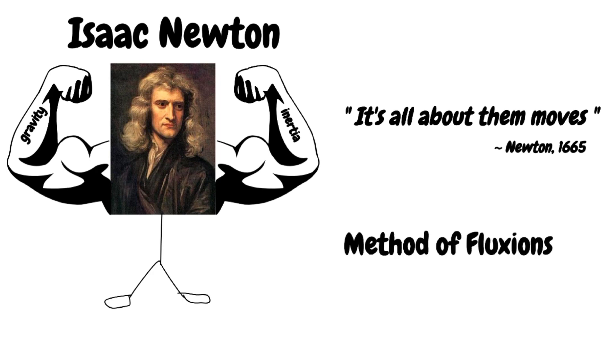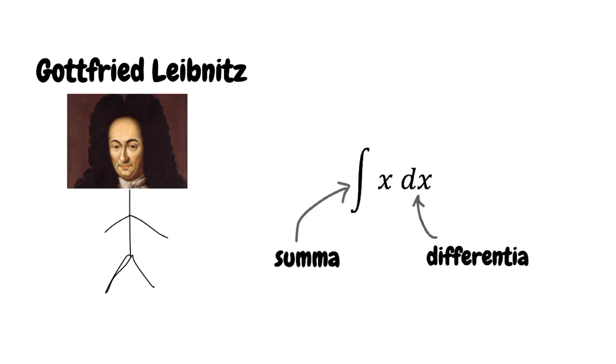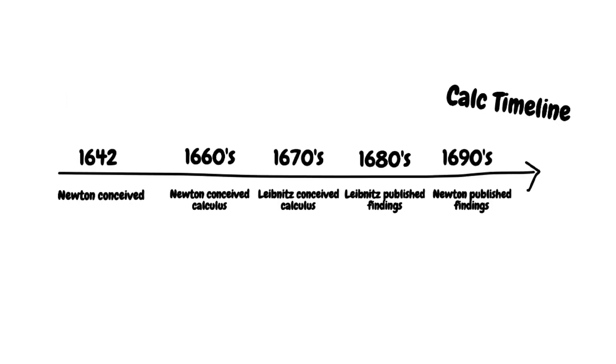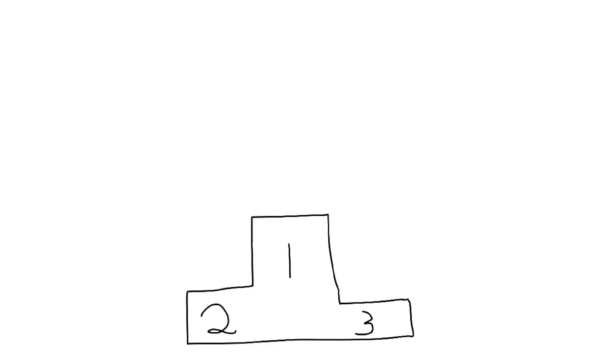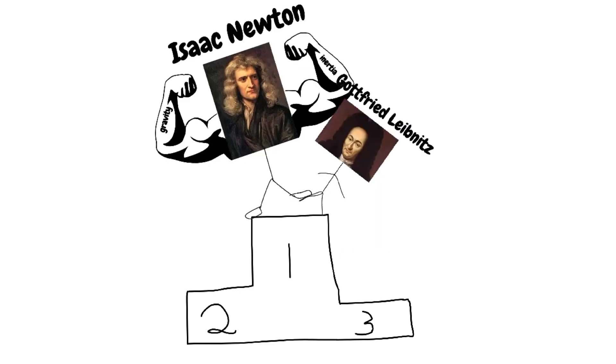A variable of interest was called a fluent and its velocity was called a fluxion. While Newton thought of his calculus in terms of motion, Leibniz had a more mathematical interpretation — to him, calculus was more of sums of infinitesimal distances, the same meaning behind the notation we use today. Most of the notation we use is actually from Leibniz. Newton conceived his ideas in the 1660s while Leibniz came to similar conclusions a decade later, but Leibniz published his findings nearly a decade before Newton. Initially credit went to Newton, but after their deaths both were attributed the title Inventors of Calculus.